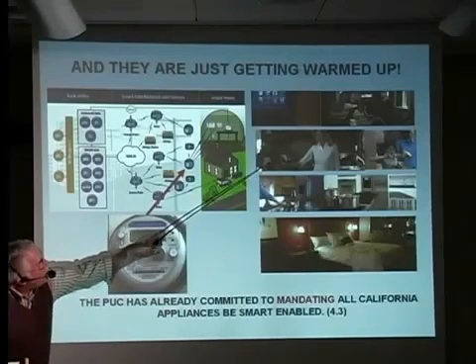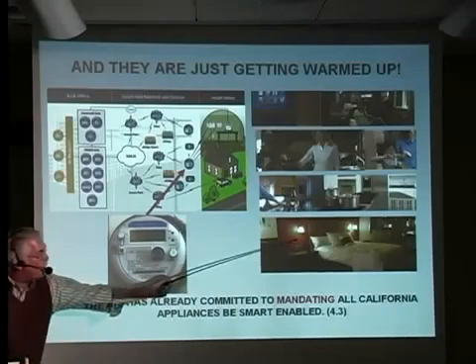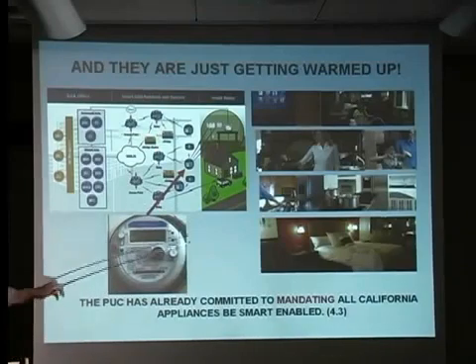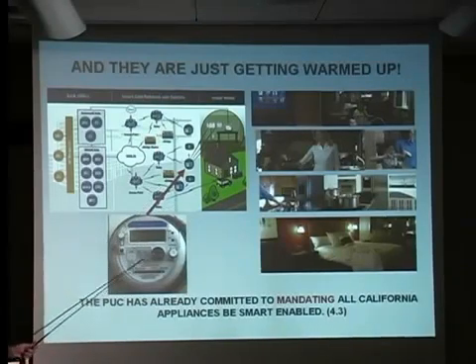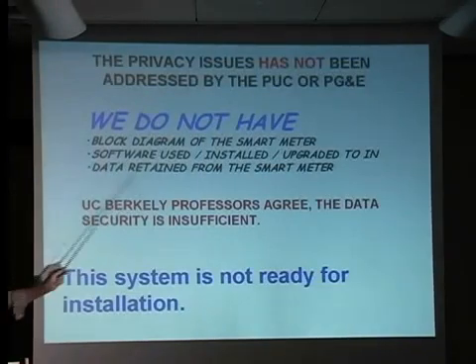Here's mom and daughter in the kitchen preparing a healthy snack. And here they are enjoying their smart meter in the bedroom. This is right out of their literature, bold-faced. They're telling us this is the information that this meter will be privy to — far more detailed information than it is inferring from its own digital signal processing capabilities. We do not have a block diagram of that meter, we don't have the software that's used, and they are only alluding to the data that is being collected.